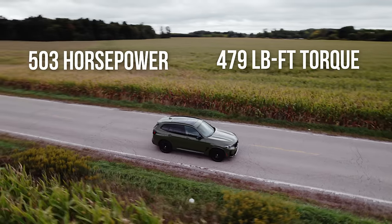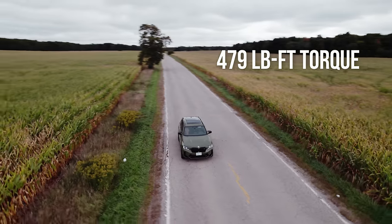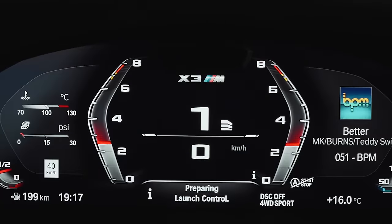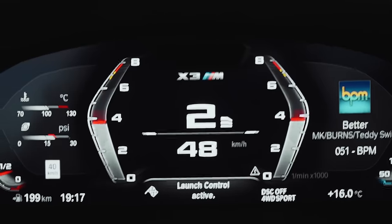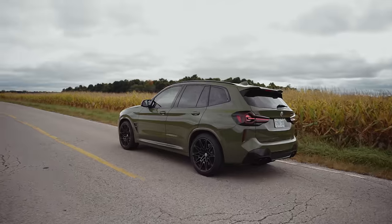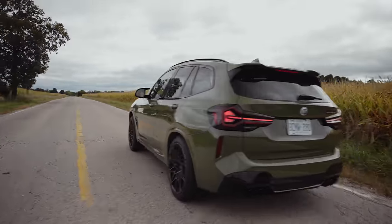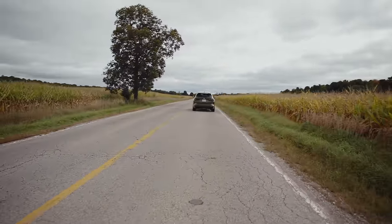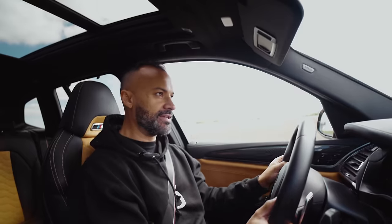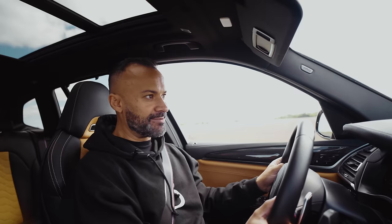503 horsepower, 479 pound-feet of torque out of this beast — and this thing boogies. But forget boogying, this thing handles.